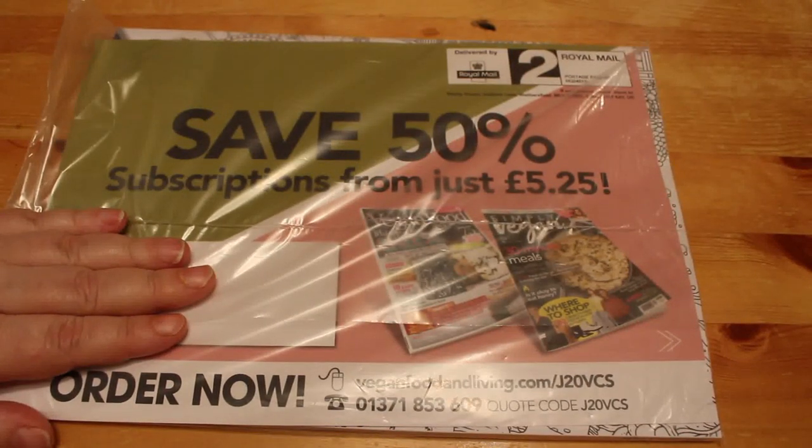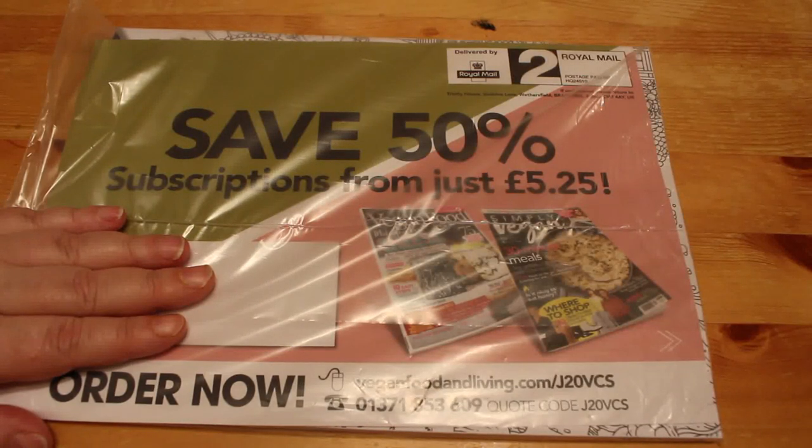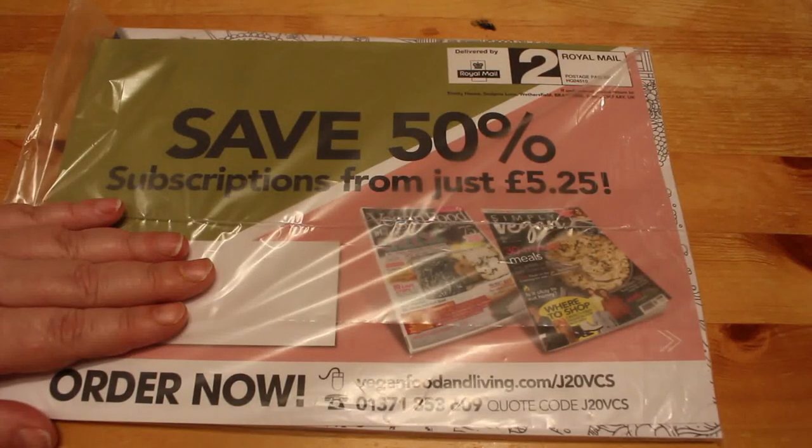Hi everybody, it's Andrea, welcome back to my channel. This is an adult channel for hobbies, colouring, photography, reading mostly, but other things sometimes. This is an adult channel aimed at adults and in no way, shape or form are any of these videos aimed at or for children.